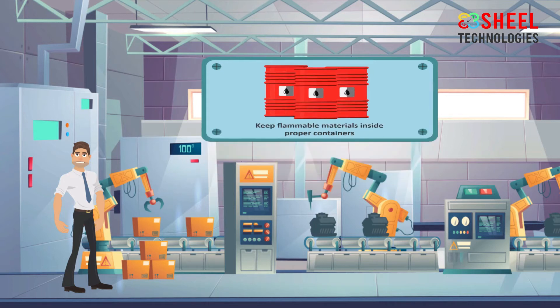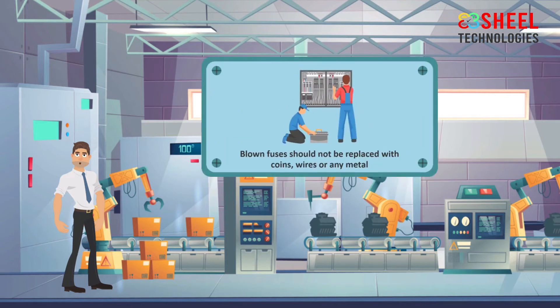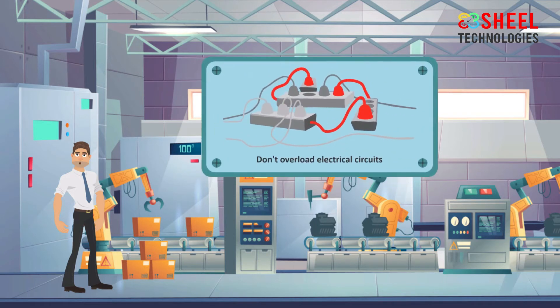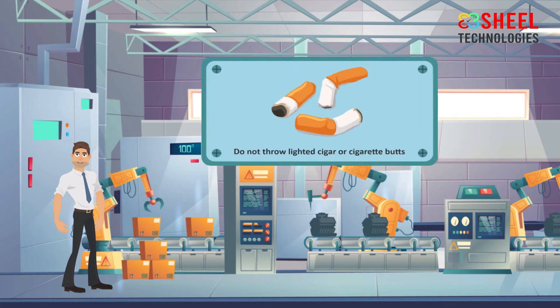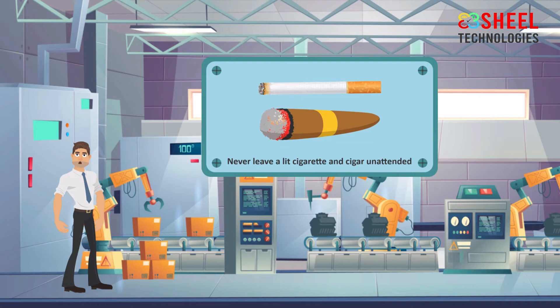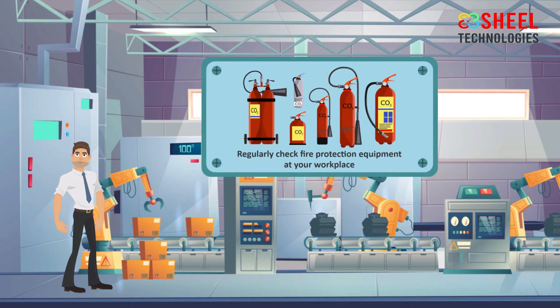Keep flammable materials inside proper containers and store them properly. Regularly check your electrical equipment — all faulty wires should be repaired by a licensed electrician. Blown fuses should not be replaced with coins, wires, or any metal. Unplug all electrical appliances after every use. Do not overload electrical circuits. Strictly obey no-smoking signs. Do not throw lit cigarette or cigar butts on dry leaves or garbage, and never leave a lit cigarette or cigar unattended, as it may ignite flammable materials. Regularly check fire protection equipment at your workplace.